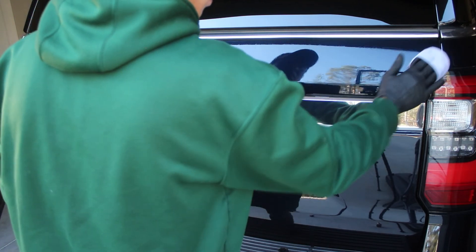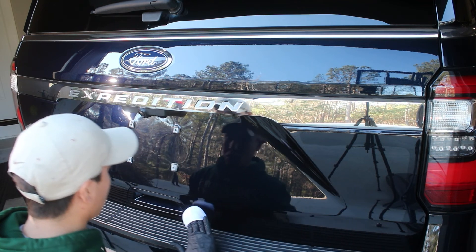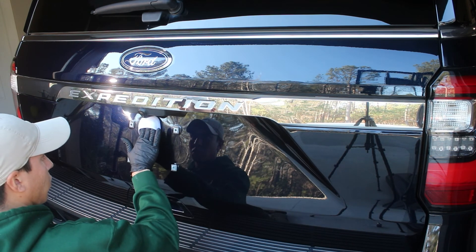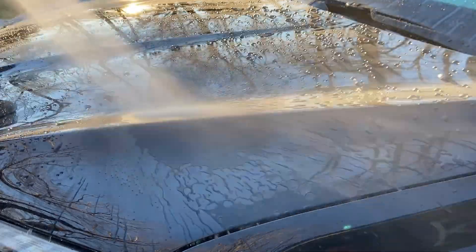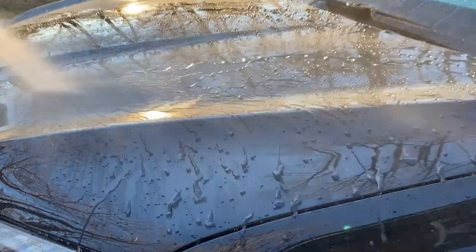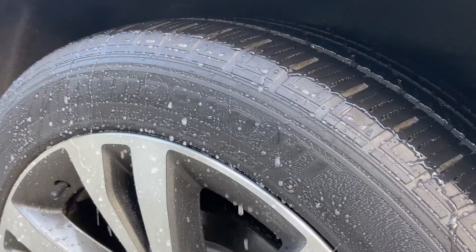With all this talk about discounting ceramic coatings, the question for some people is: what in the world is a ceramic coating? The simple answer is this — a ceramic coating is the longest-term paint protection that exists in the detailing world. We're not talking days, weeks, or even months of protection. We're talking about putting a coating on your car that will last at minimum three to five years.